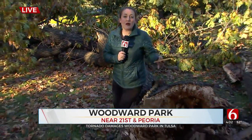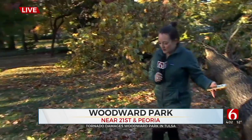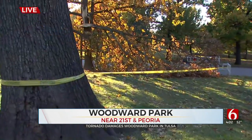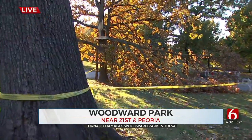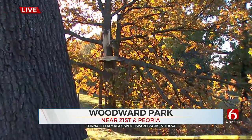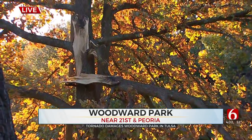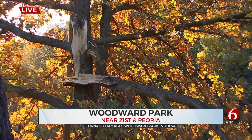Well Brian, at first glance you might think this is a tree trunk but it's actually a massive limb from the tree directly behind us. Just take a look at the massive tree limb there, and if you take a look over here you can see another tree snapped. The city did tape this off to keep people away from this area. Of course Woodward Park is where the National Weather Service says this started, and it eventually fell apart near Utica Square.